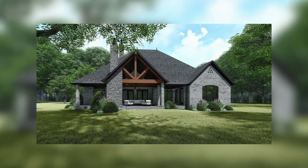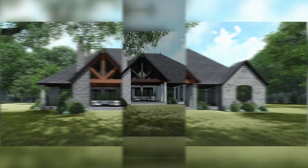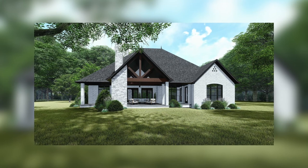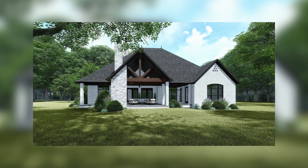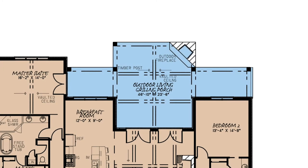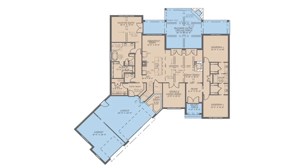That outdoor space is my second favorite thing about this floor plan. It is split into three parts. There is a central part that is covered and continues the trend of the timber beams from the interior of the home. The other two parts are uncovered and offer a great place to grill or entertain on sunny days. The covered part also features a large outdoor fireplace.